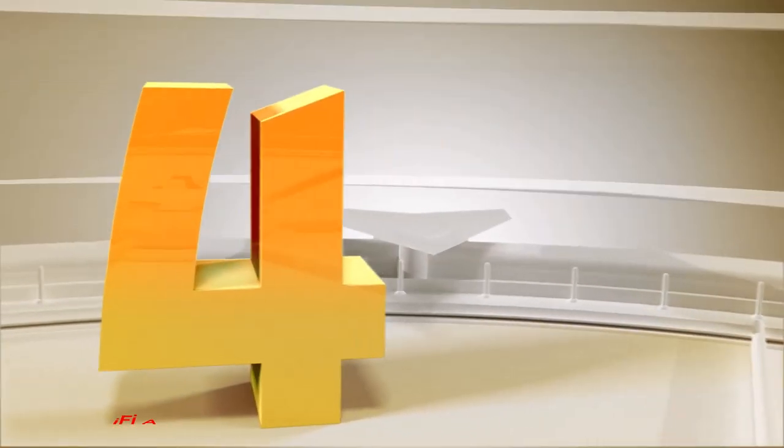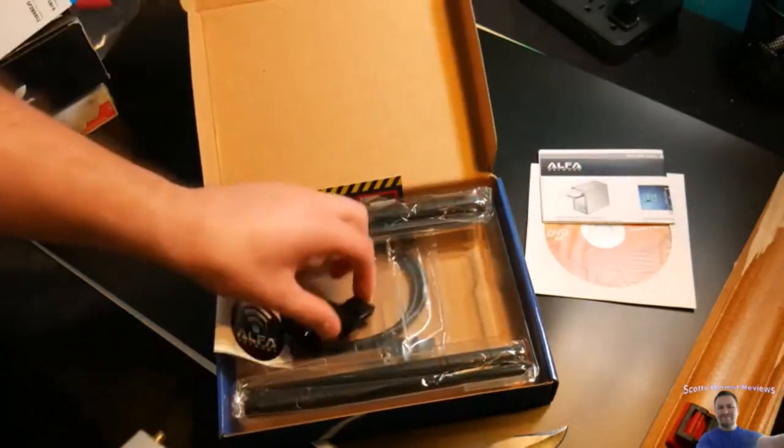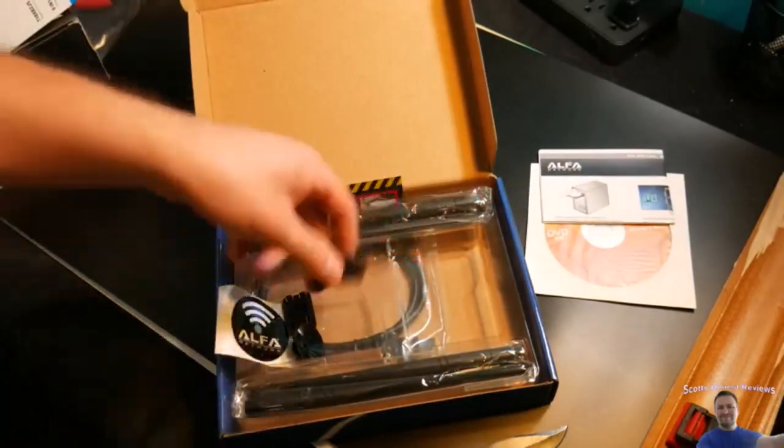Number 4. Alpha Wi-Fi Adapter. This Wi-Fi adapter would be a great choice for anyone looking to buy something that could maximize their computer's internet speed.